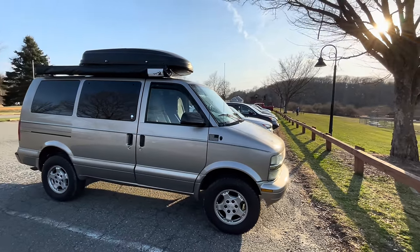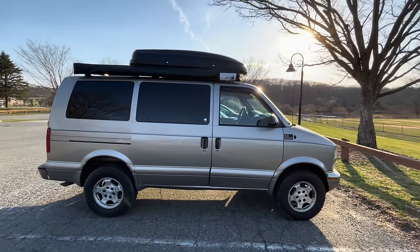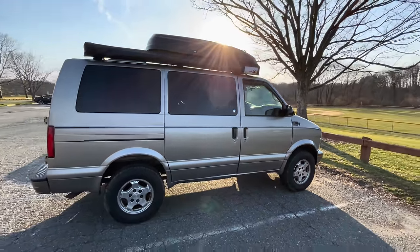I have always been intrigued by stealth camping vehicles, so when I saw this little Astro van at the park with an awning on top, I was curious what else was hidden inside.